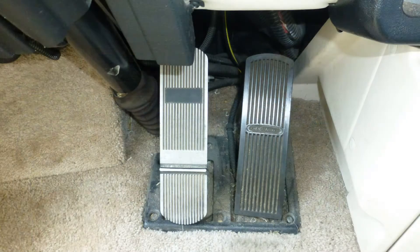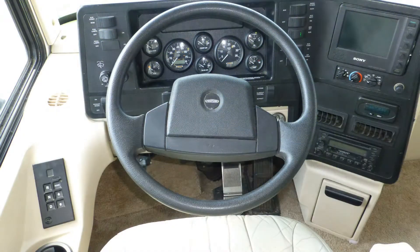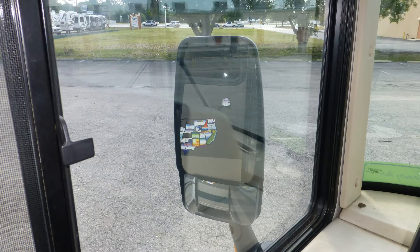Safety features include air brakes with ABS, engine braking system, rear view monitor system, roof-mounted air horns, cruise control, and heated and power adjustable side mirrors.